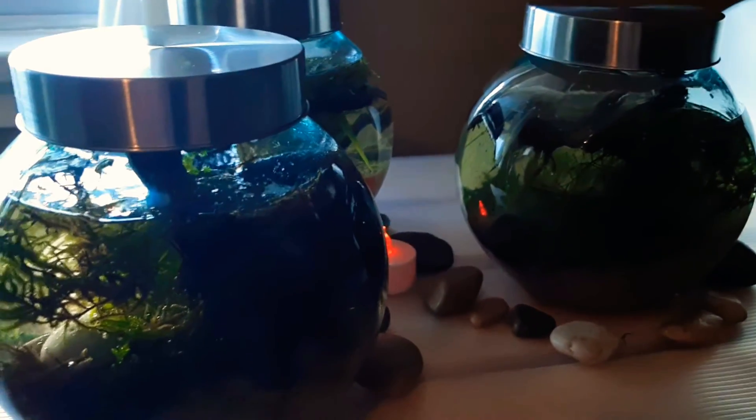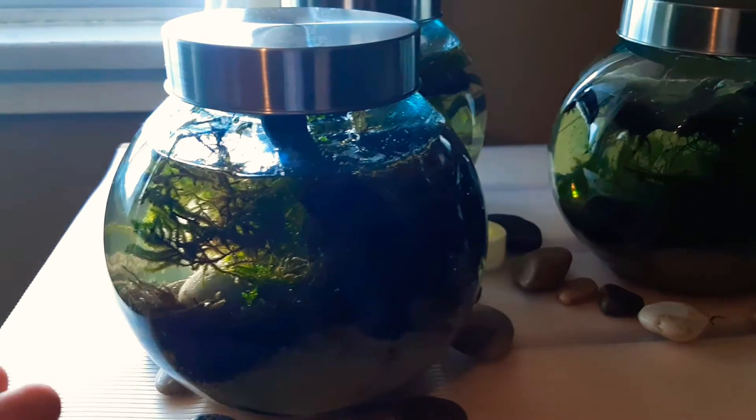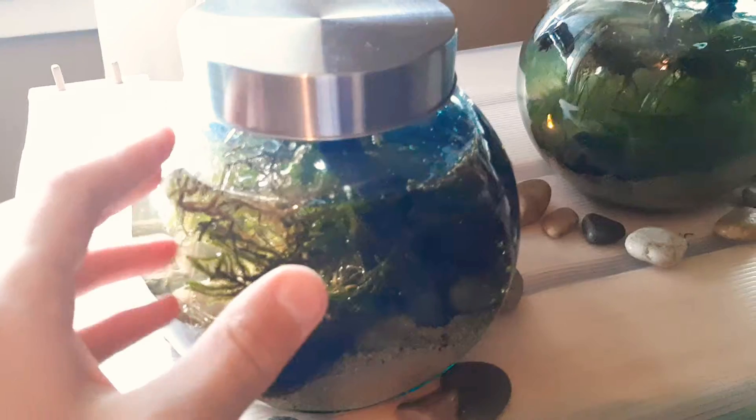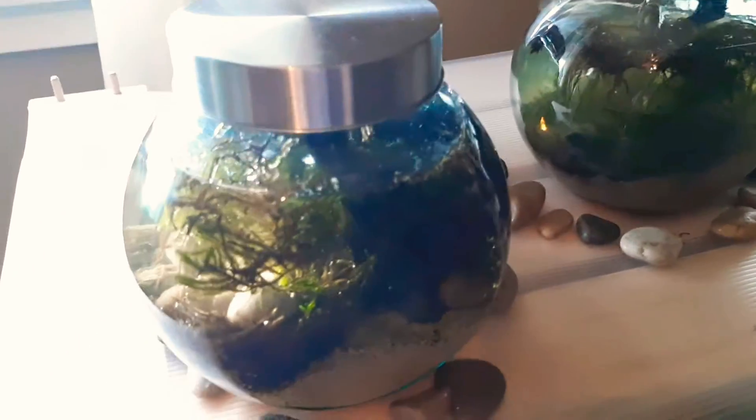I'm going to be showing you some clips of what's actually going on inside of them, and we're going to look at that right now. Let's see what's happening inside of this jar right now.